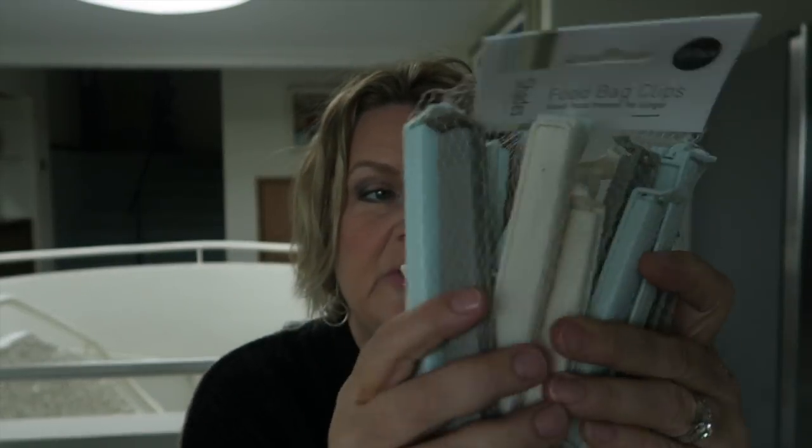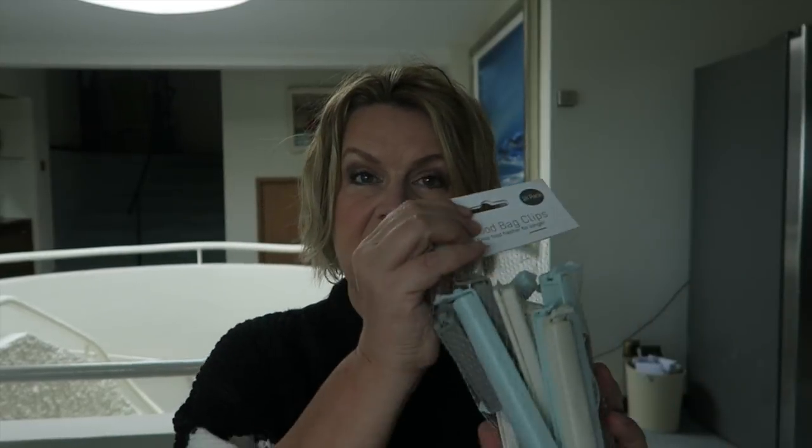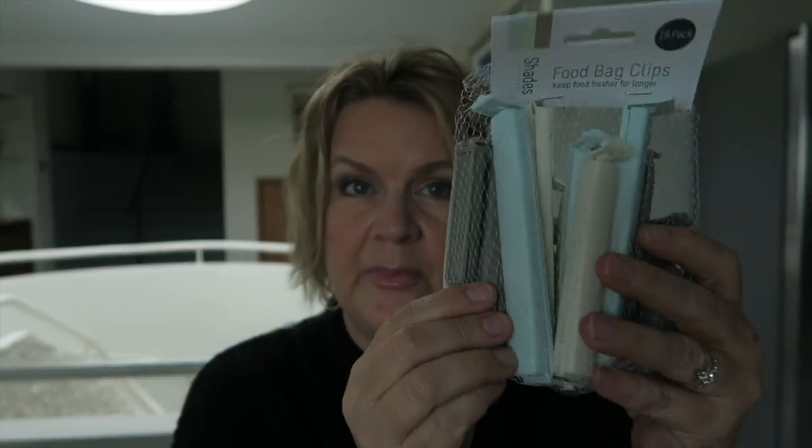Finally, I bought a packet of food clips — packet clips in all different sizes. You know the ones for keeping open packets closed. I don't know where they go, they're like socks eaten by the washing machine! I get them from Poundland quite often and they just disappear. I went to get one the other day and there were none left in the drawer. These were 69p for 18 and they're nice, more pastel colours than I'd usually get — very tasteful.